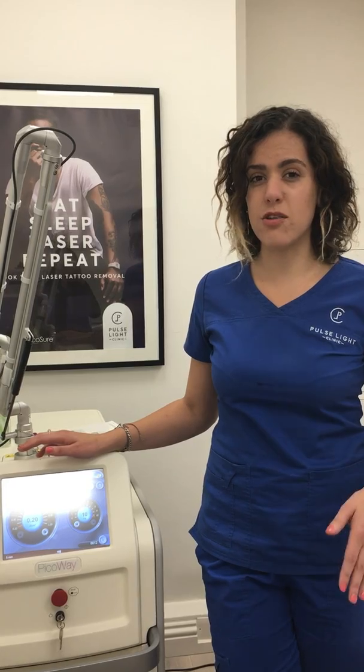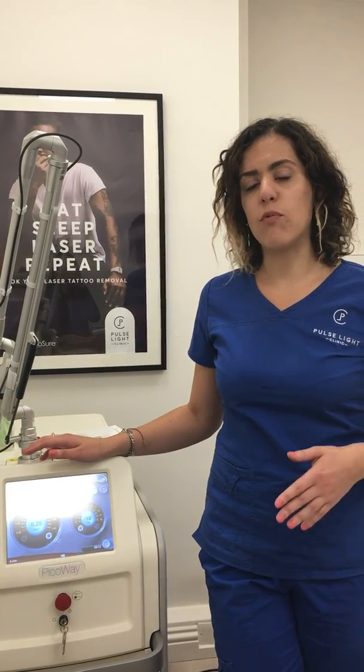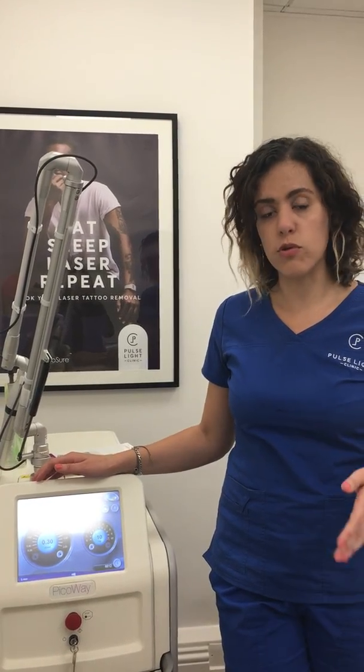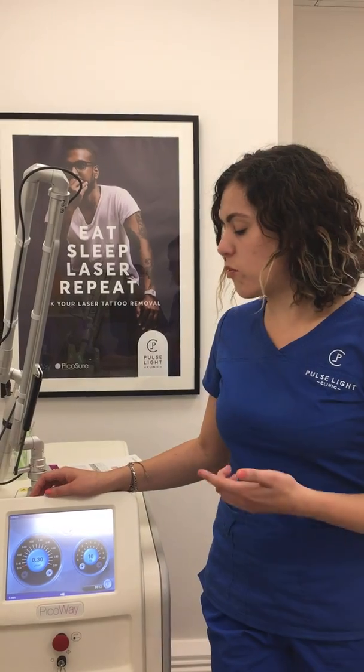If you are a skin type 4, 5 or 6, we will not be able to treat your tattoo if it's red, orange or yellow, as that will take too much pigment out of the natural colour of your skin. However, if you're a darker skin type — skin type 4, 5 or 6 — and you have a black tattoo, the technology is now advanced enough that we can treat it using the Pico Way.